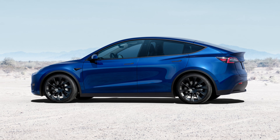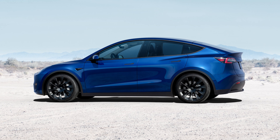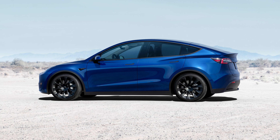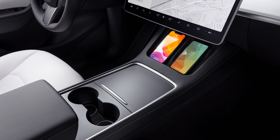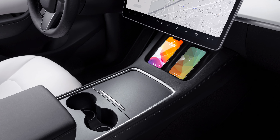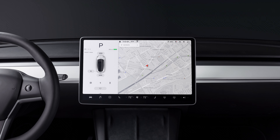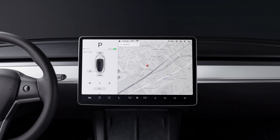Next, the dual-motor all-wheel drive long-range Model Y boasts the same 135 mile per hour top speed, but cuts the 0 to 60 mile per hour run to just 4.8 seconds. Even better is the range bump, which now sits at an EPA-estimated 310 miles. The starting price of this Model Y is $50,630.